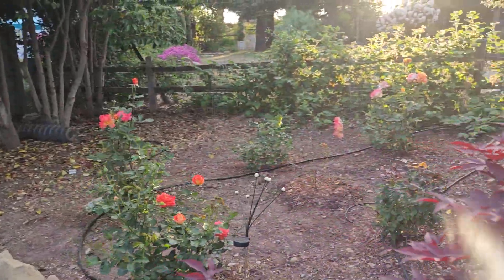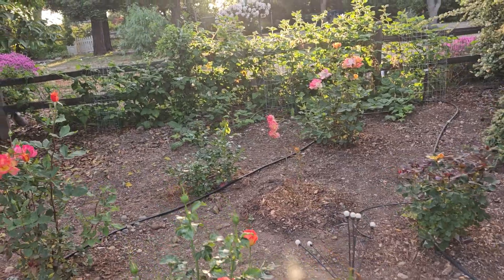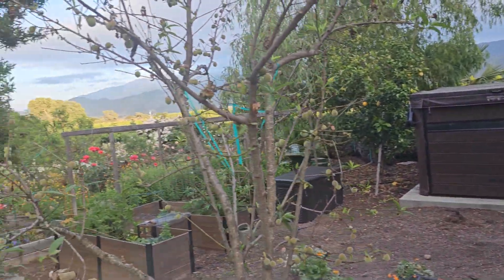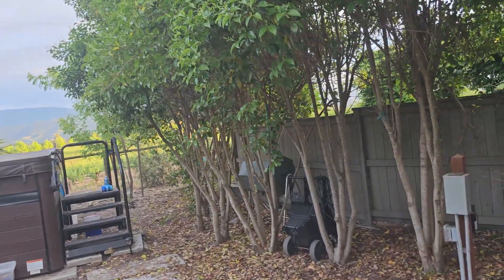Over here is the second part of the Olivia Newton-John Memorial Garden. These are all planted and donated by some wonderful people who loved her dearly. Again, looking out to the vineyard view.